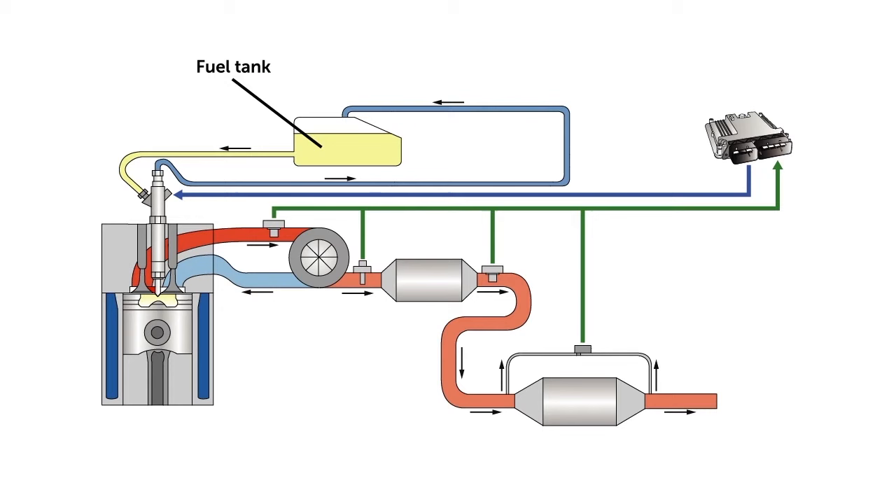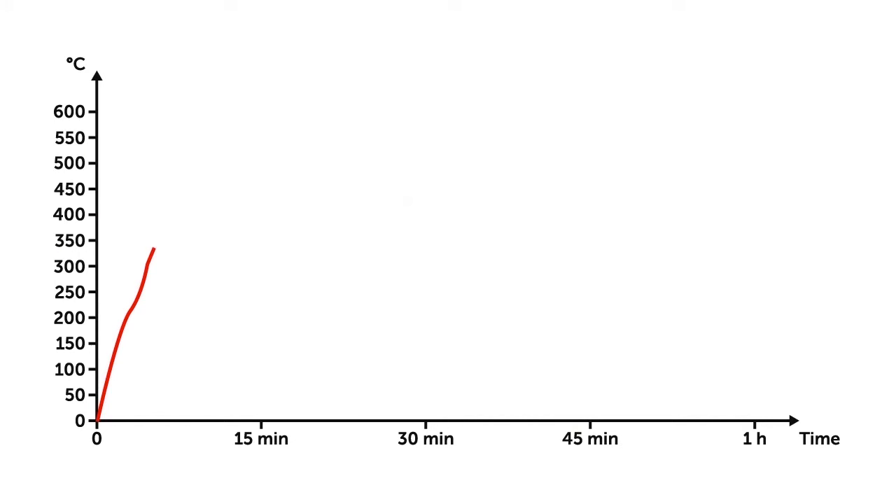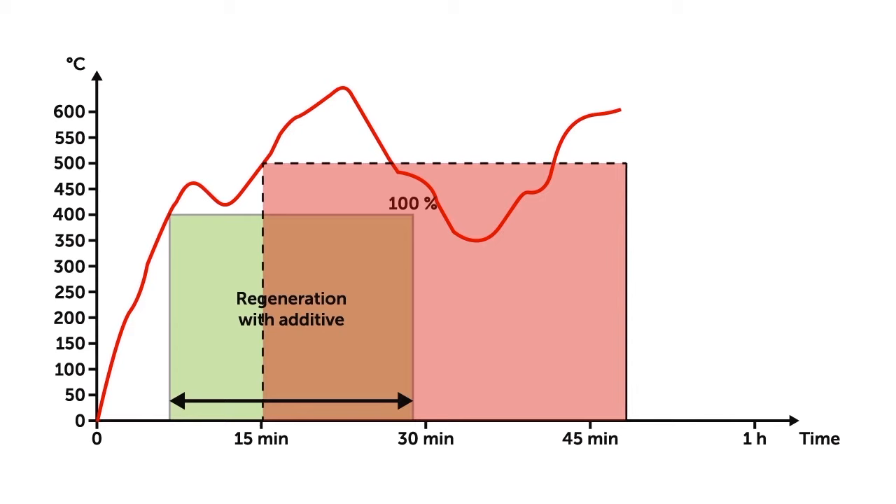Today, particulate filter systems can be divided into two major groups: those that need an additive to perform the regeneration process and those that don't. The additive system injects a fluid based on cerium in the fuel tank, whose molecules adhere to the solid particles that travel with the exhaust gases at the combustion chamber. The cerium adhered to the soot lowers the temperature necessary for combustion by approximately 100 degrees Celsius, reducing the time needed for a full regeneration of the filter and the temperature in the exhaust system.